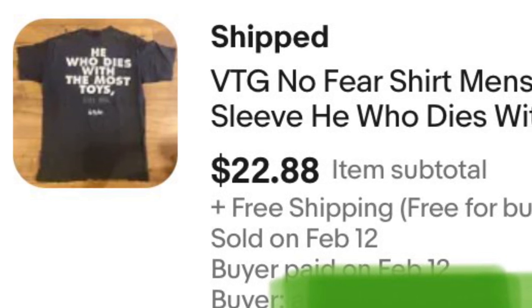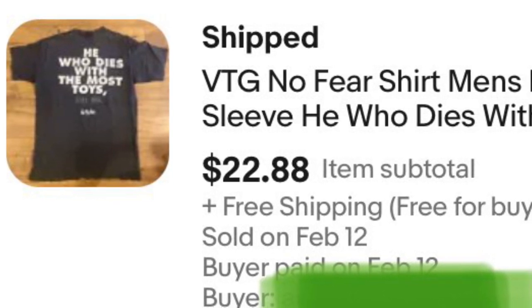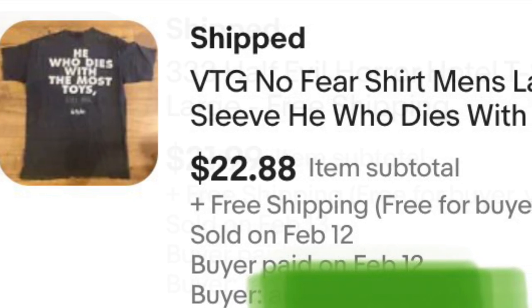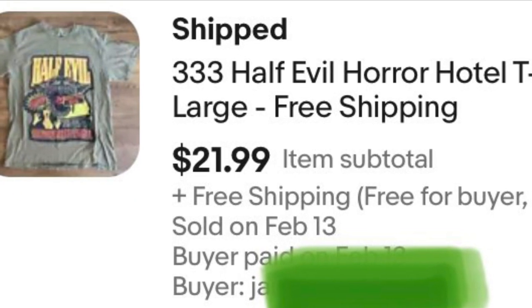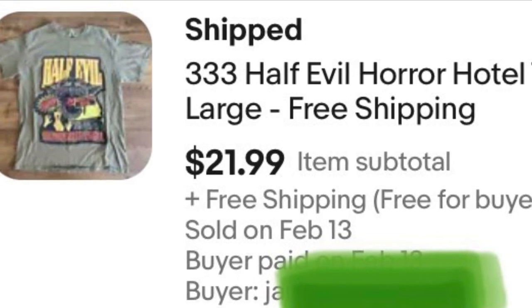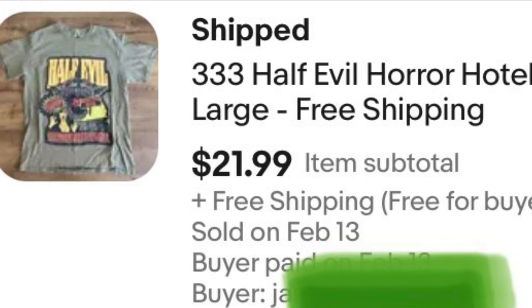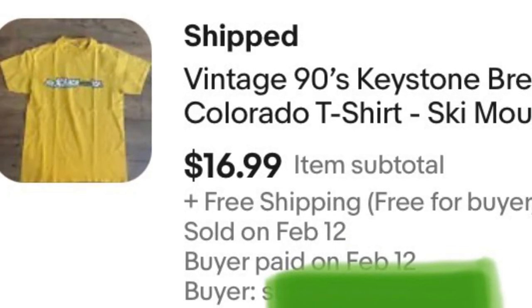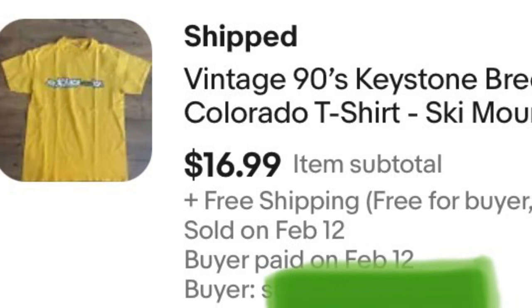Here's a vintage No Fear t-shirt that sold for $22.88. These all came out of the bulk clothing bins — we buy clothes by the pound and I pulled all these out on my videos if you look back. This one sold for 22 bucks.